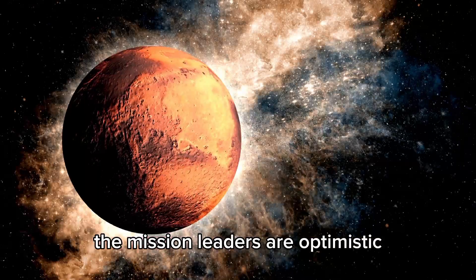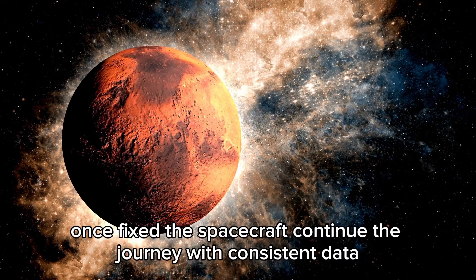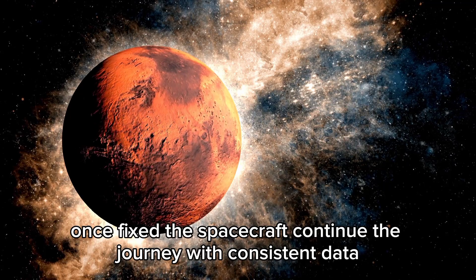The mission leaders are optimistic that this doesn't put the long-term mission at risk. Once fixed, the spacecraft continued the journey with consistent data.